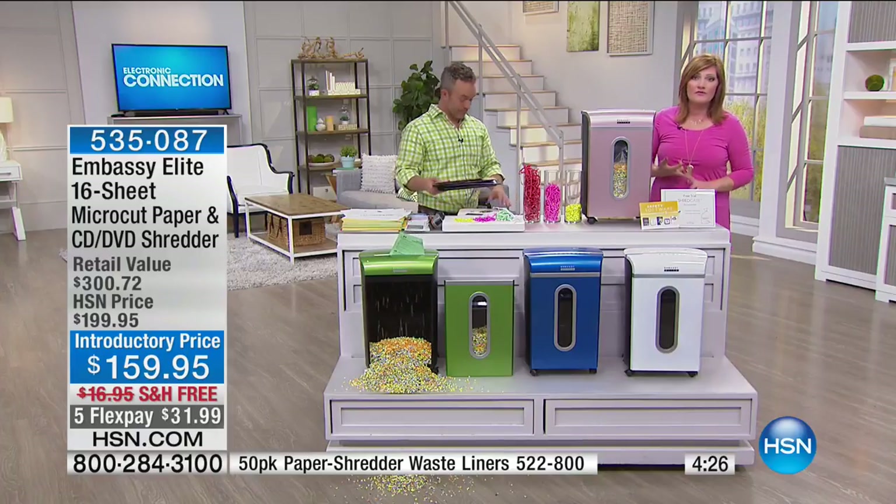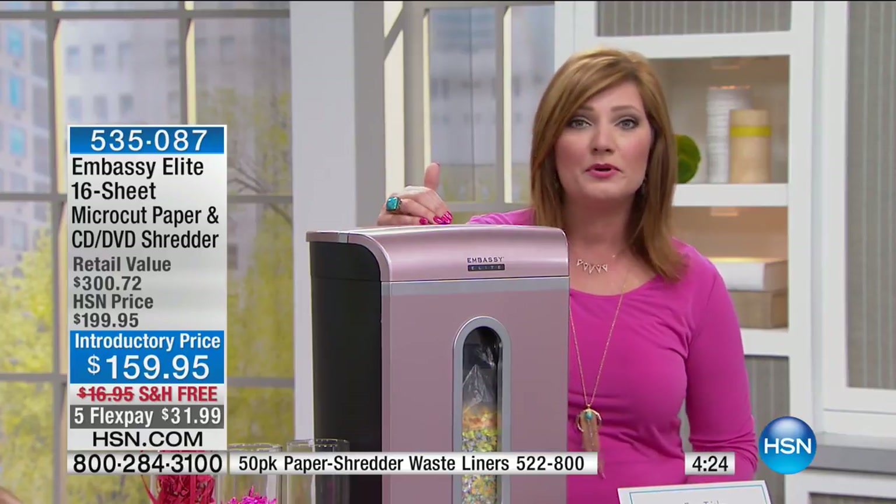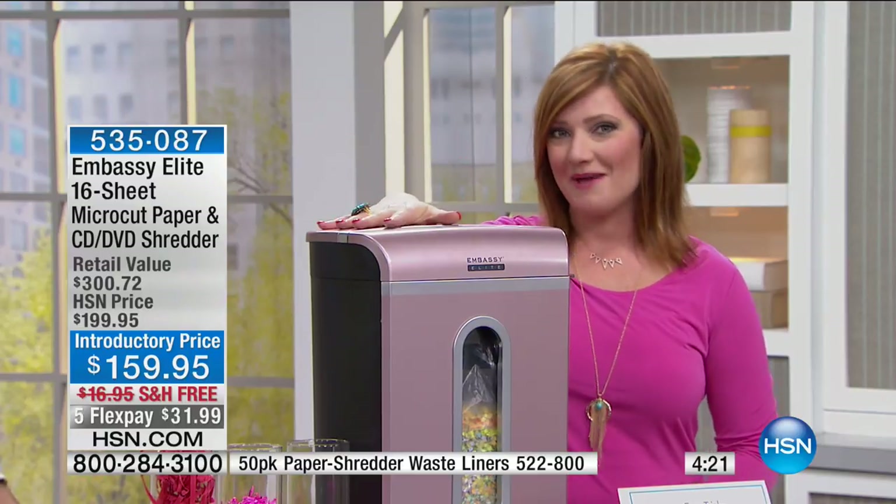Worry about one less thing with our Protection Plus plans at HSN. Computers, printers, cameras, fitness equipment, and even jewelry can be covered with a plan that offers repair or replacement should a failure occur. Portable electronics have accidental damage from handling, which covers unintentional mishaps like everyday drops, spills, and cracked screens. Search Protection Plus at HSN.com for more details.